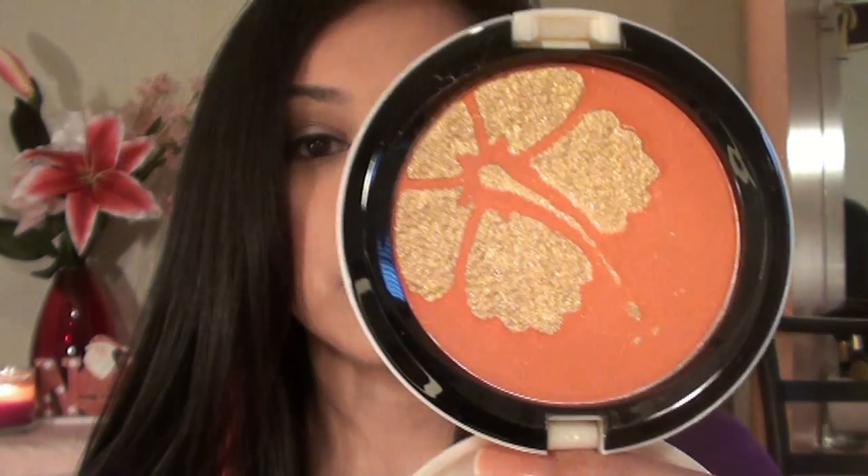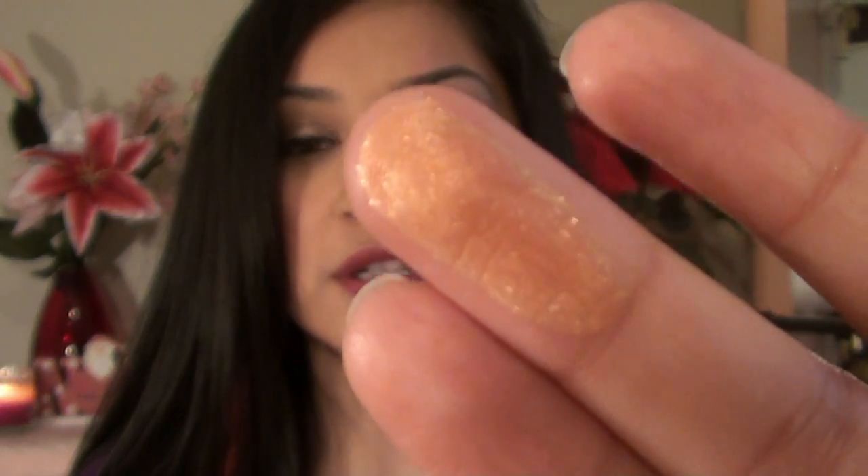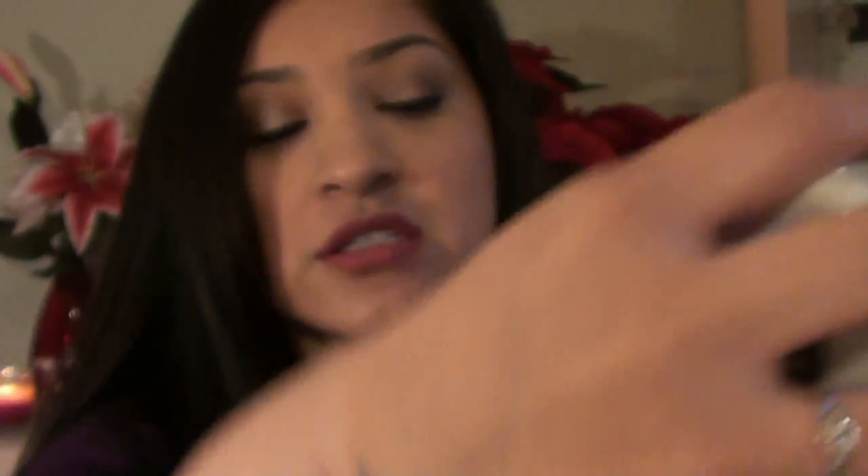I purchased some items from the MAC Surf Baby Collection — just two things. First, a cheek powder in My Paradise. I really, really like this blush. As you can see, it's really coral colored and has a gold overlay on it. I'm actually wearing this blush in my May Faves video.